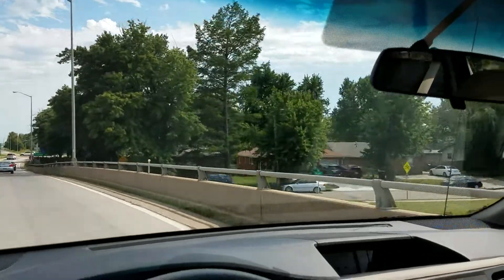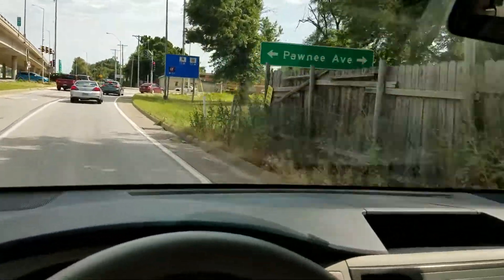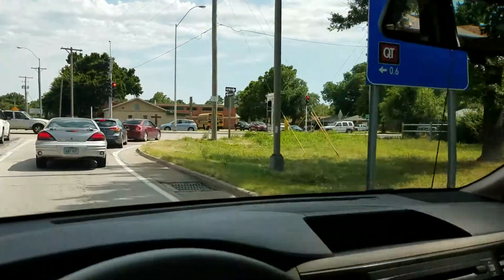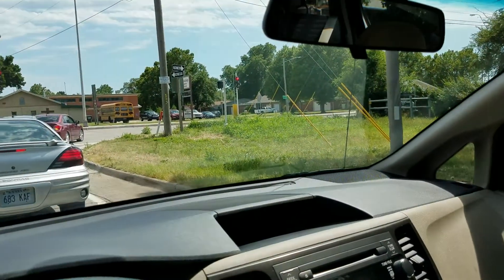I'm going to give the van a hard brake here. No grinding, no squeaking, no unusual brake noise. Sorry — I was grabbing my water jug to make sure it didn't fly off the seat.